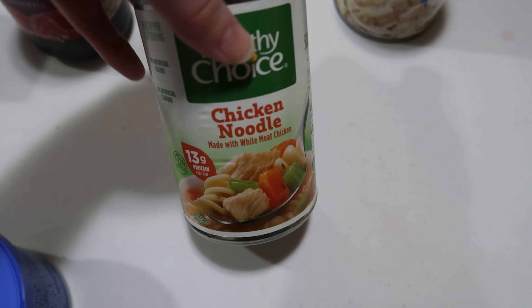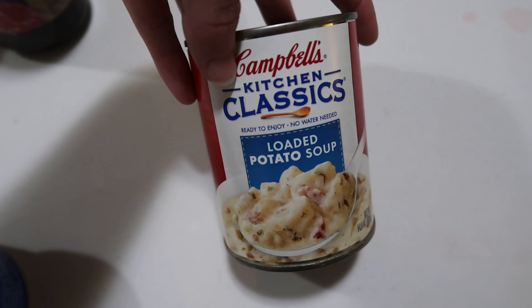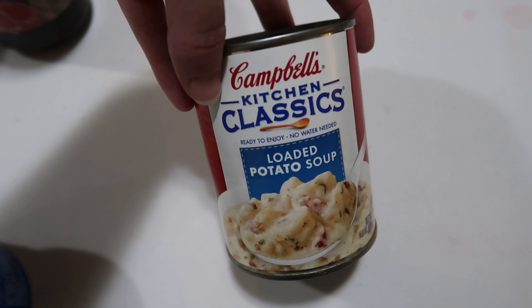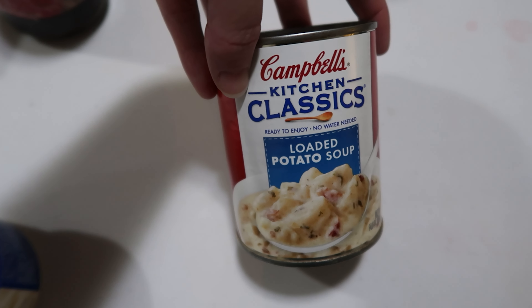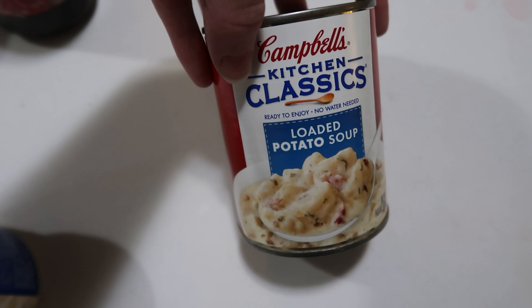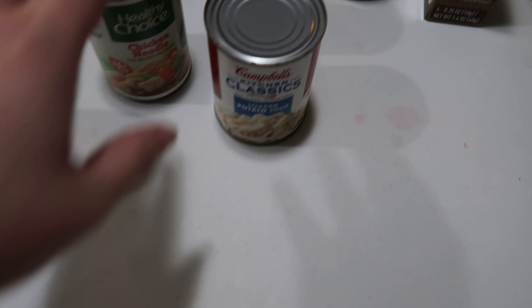The Campbell's ones I usually buy are a little bit bigger than this can, but I have not seen any Campbell's soup that's not the bare basic chicken noodle for $1.25 a can anywhere. And this time we found the loaded potato soup from the Campbell's Kitchen Classics, so we're going to try that one this week too.